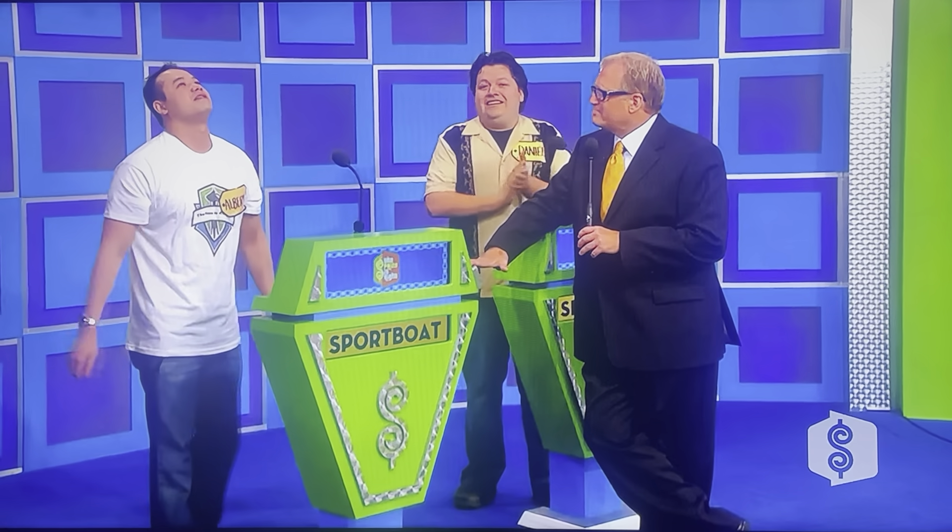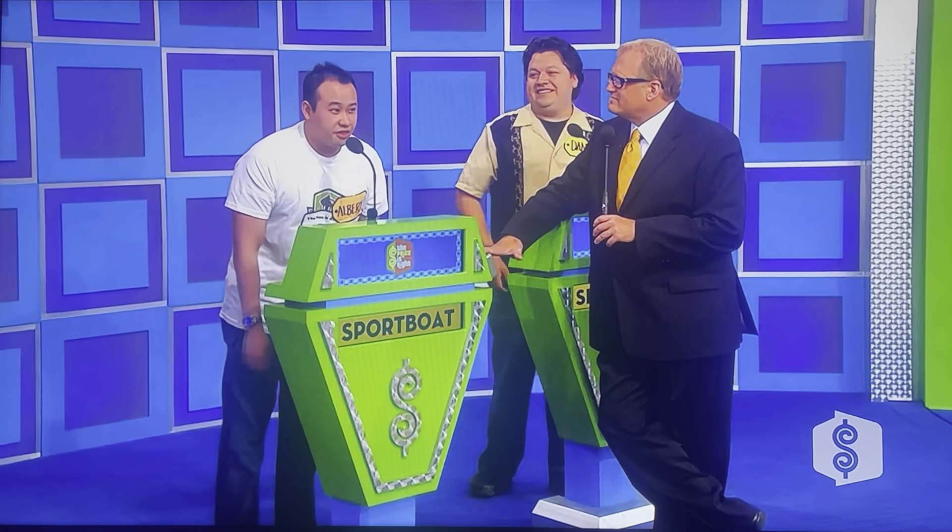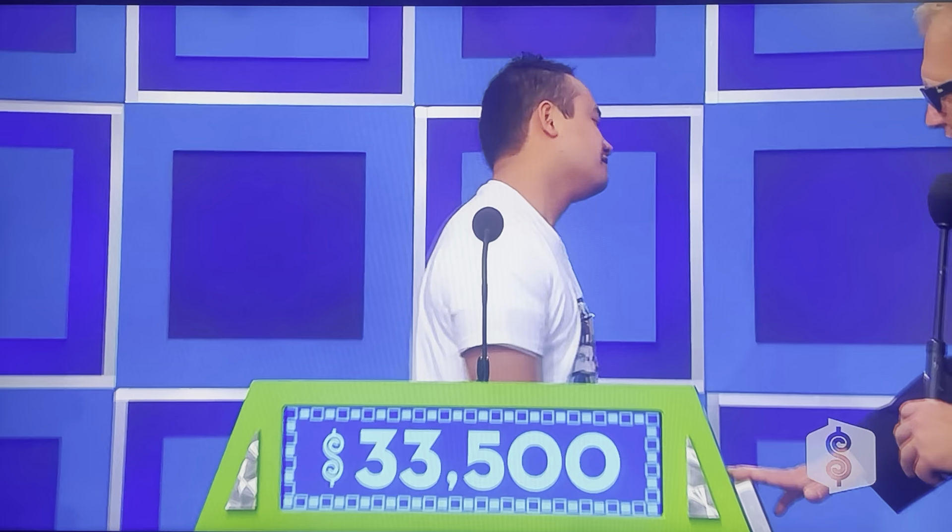Do I bid on all individually? No, all together. $33,500! Okay, good luck to you! Here we go, Daniel — good luck!